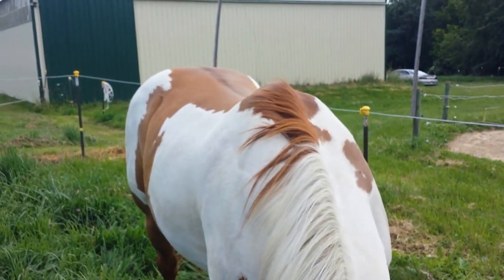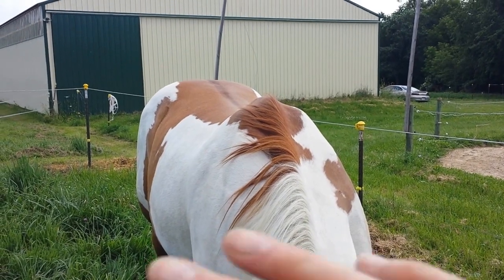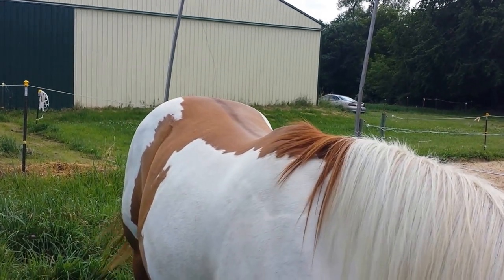He's an overro red dun paint because there's no white over his back. There's white on his neck but not white over his back.